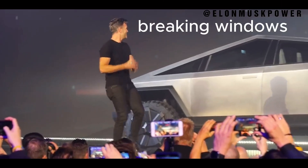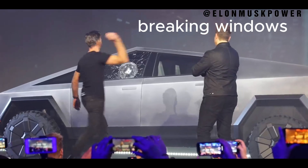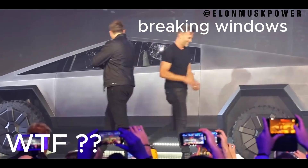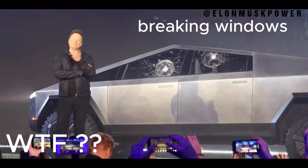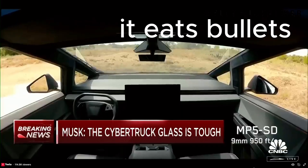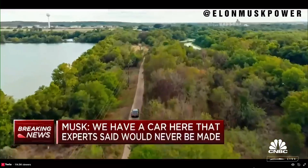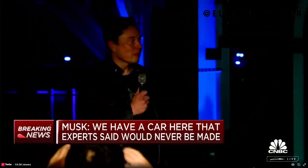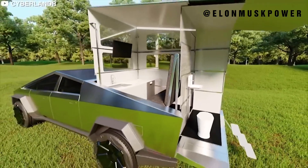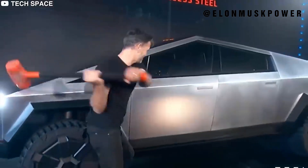Welcome to PowerLonMusk, the epicenter of innovation and futuristic technology. Today we are embarking on an electrifying journey into the world of the Tesla Cybertruck — Elon Musk's visionary leap into redefining the automotive landscape.